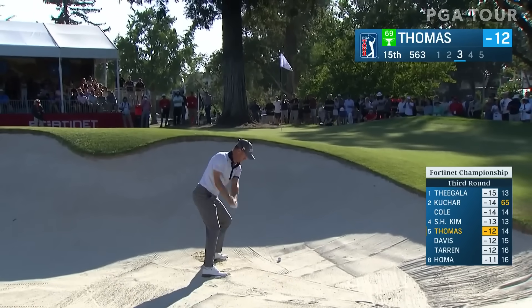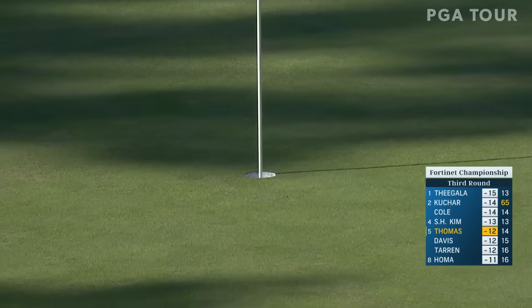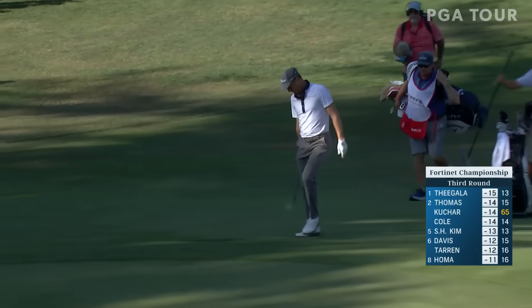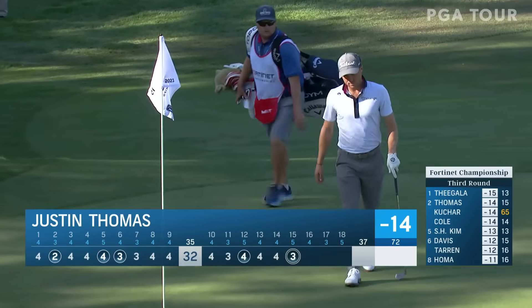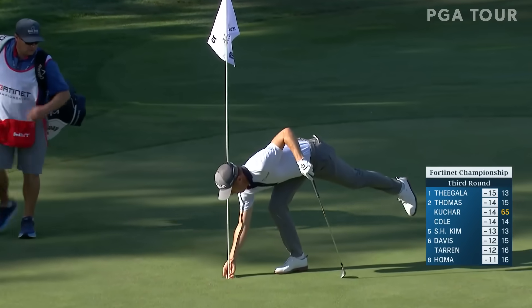Great lie in the bunker here — and he jars it from the bunker! Justin Thomas, a little low five for Bones. Race is up to 14 under par and he's only one back of the lead. Look at that scorecard — Justin Thomas, welcome back to the fray.